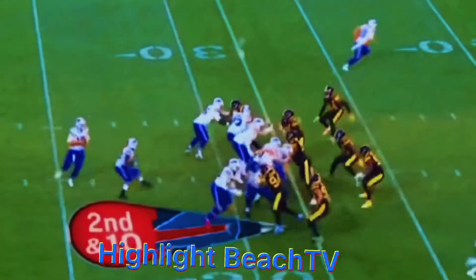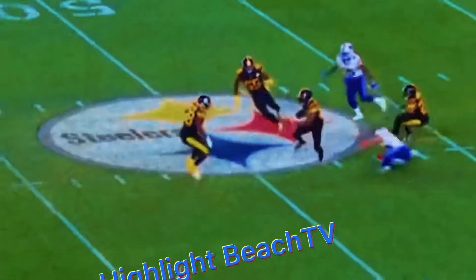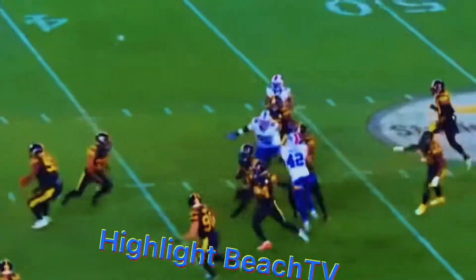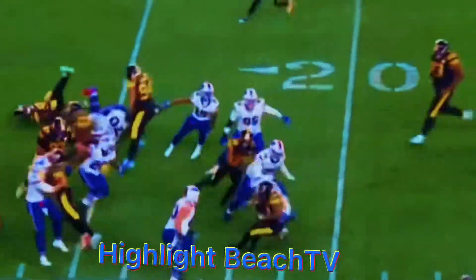Second down and ten, fires — wobbly — intercepted at the 48-yard line. Picked off by the Steelers, you've got Stephen Nelson inside the 20.